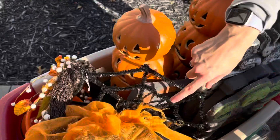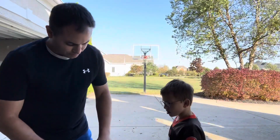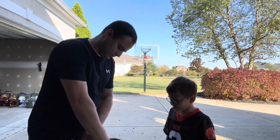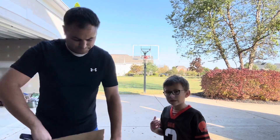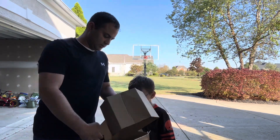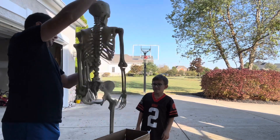We have gravestones, pumpkins, a spooky goblin thing that makes a nice spiderweb, and then we have some more pumpkins inside. We need to go get those. We're opening a skeleton — where'd you get him? At Party City!